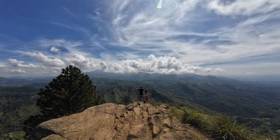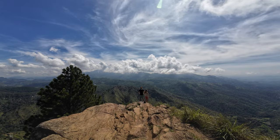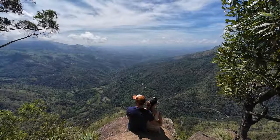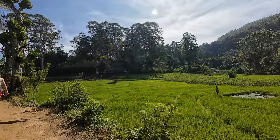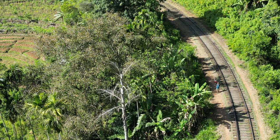Without a doubt, our favorite thing to do in Ella was to hike to Ella Rock. It takes a good 4 hours back and forth, but it is so worth it. The views are breathtaking, the landscapes stunning, and it isn't crowded at all. It's definitely something everyone can do, as most of the hike is pretty easy, apart from the last push toward the viewpoints.